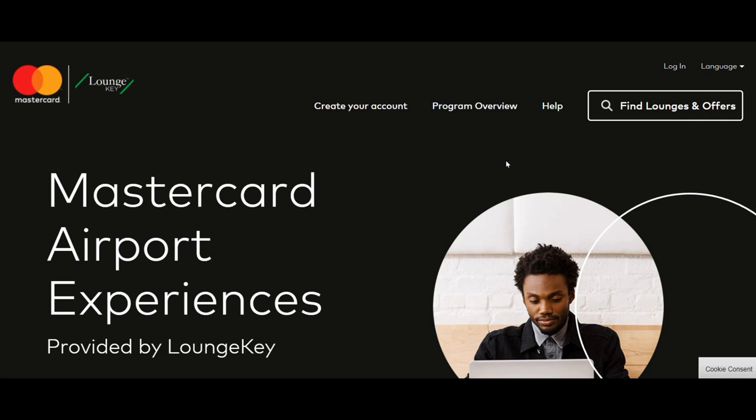Some other credit cards — for example, the Brim World Elite Mastercard or the Rogers World Elite Mastercard — only give you the membership but not any free passes, so you have to pay each time you enter the lounge. Usually it runs from around $27 to $31; I'm not exactly sure of the number but it's in that range.